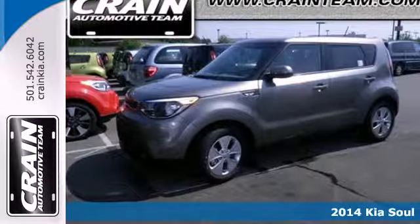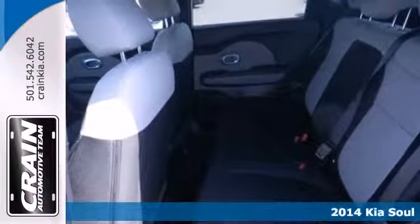Here's a 2014 Kia Soul. Create some buzz when you ride home in this SUV.